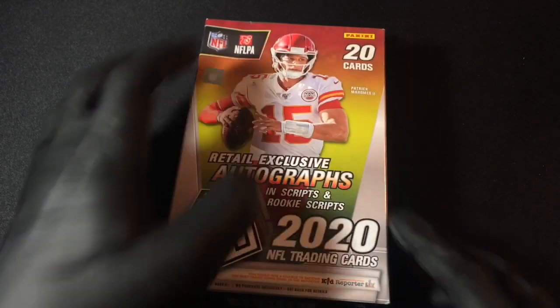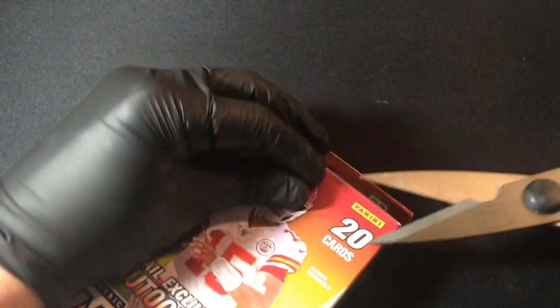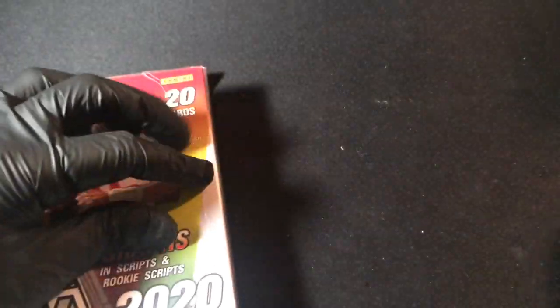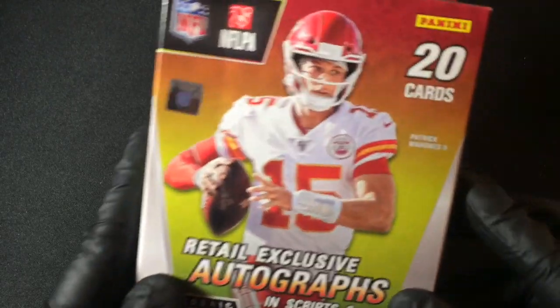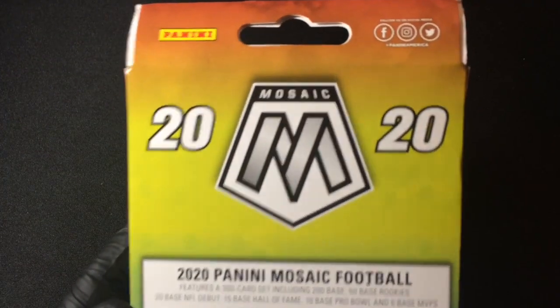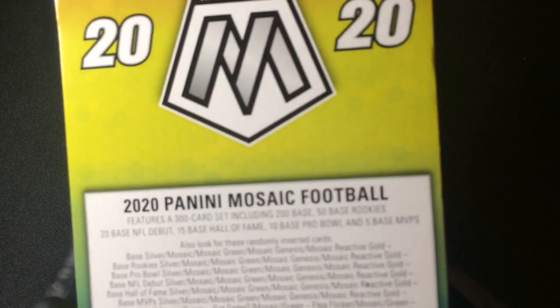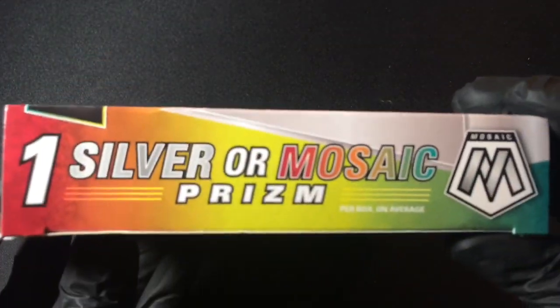Okay, here we go — a hanger box of 2020 Mosaic Football. Let's see how we do, looking for some of the good 2020 rookies like Justin Herbert, etc. There is one silver or mosaic prism in this, and four mosaic reactive gold parallels in this hanger box as well.